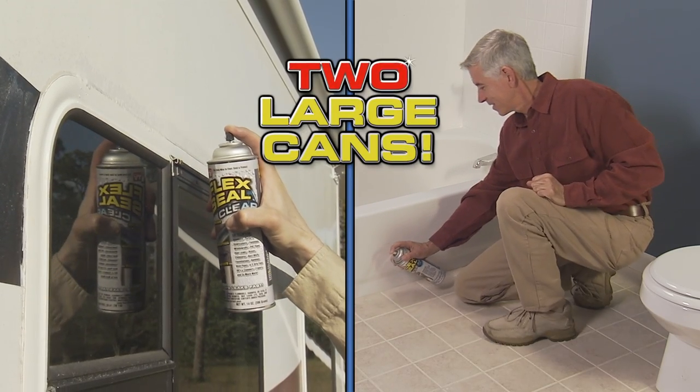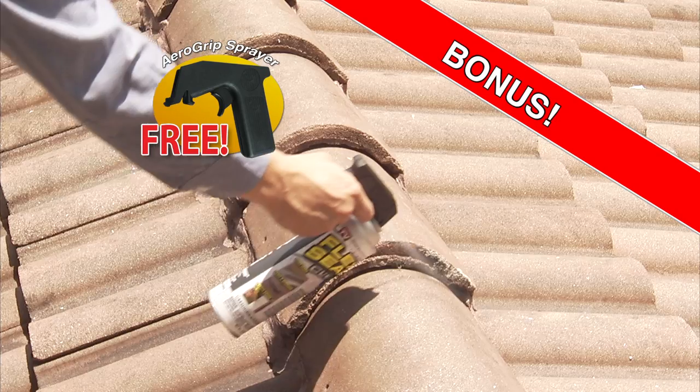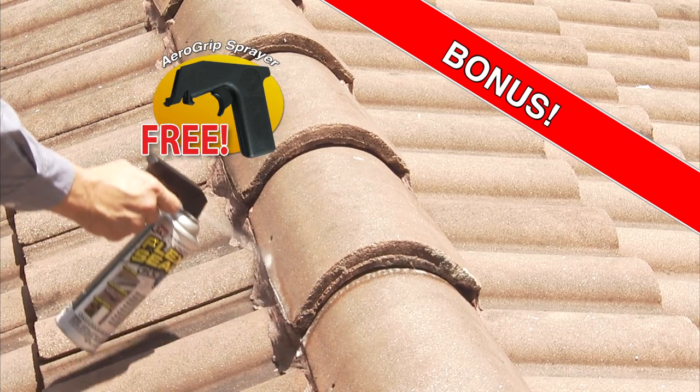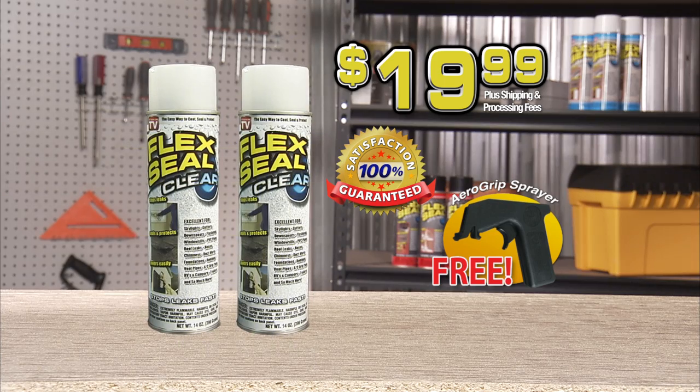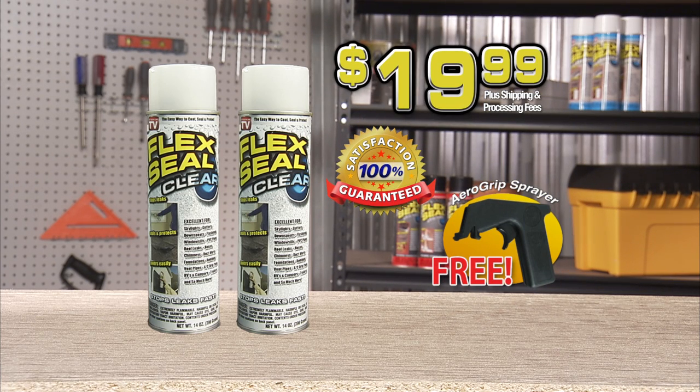But hold everything — we're gonna double your order and send you two cans of Flex Seal Clear. Plus, we'll send you the AeroGrip Sprayer absolutely free. Two cans of Flex Seal Clear, the AeroGrip Sprayer, and our guarantee — it's all yours for just $19.99. Call now!